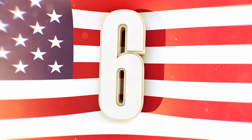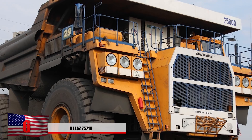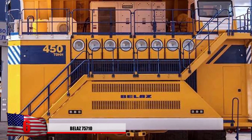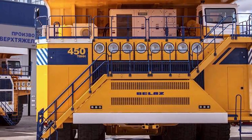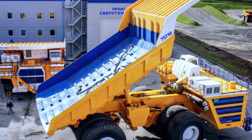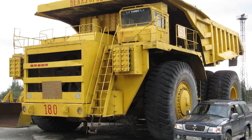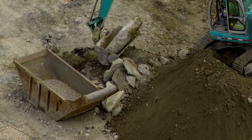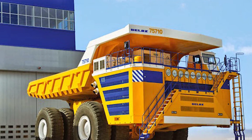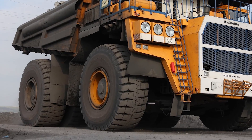Number 6: The BelAZ 75710. This enormous dump truck is the world's largest and has the highest payload capacity of any vehicle in its class. It has two diesel generators and 4,600 horsepower. When carrying a load it uses two engines, but only one when traveling empty. The Belarusian manufacturer BelAZ had to build a new facility just to construct these machines. The first completed model was sent to southwestern Siberia in 2013. It has an empty weight of 360 tons and stands 27 feet high.